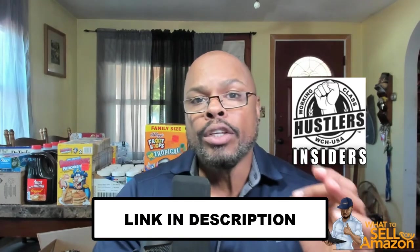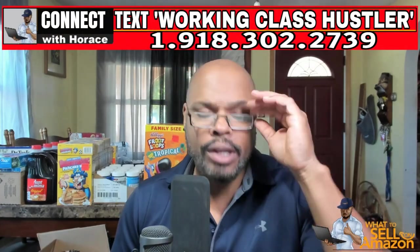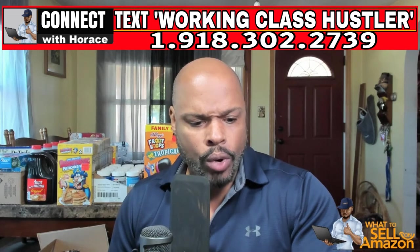There's a lot more we're going to unpack — we've got a lot of stuff behind me to get into — but that's for those who really want it. If you want it, sign up for Working Class Hustler Insiders and you can get all of that. The link is in the description. If you want to connect with me, text the words Working Class Hustler to the number on your screen, go through the quick prompts, and we can get you going.